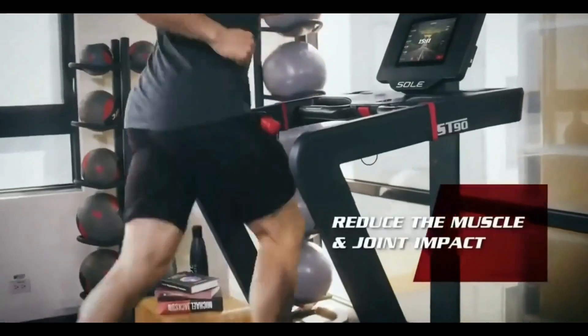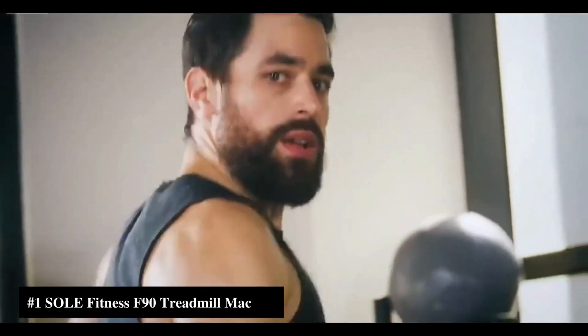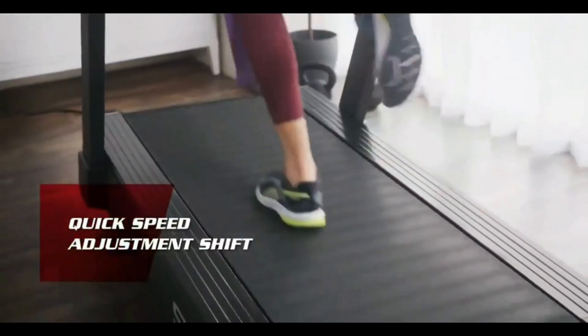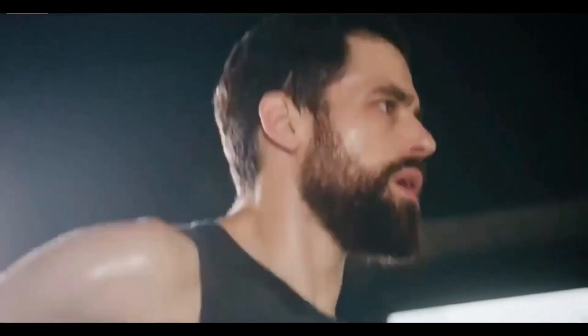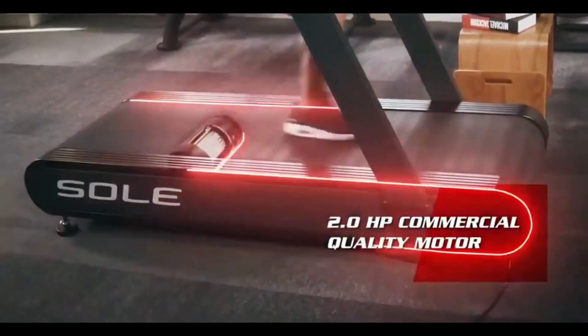The Soul ST90 features a slat belt system. The new quick adjust switch gives you a non-disturbing shift at your own pace. With the famous U.S. military fitness test pre-installed, you can always challenge yourself in between different programs.